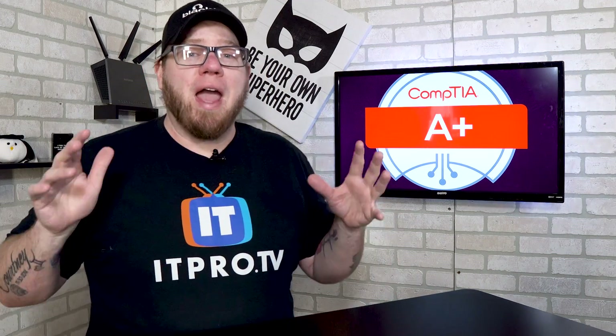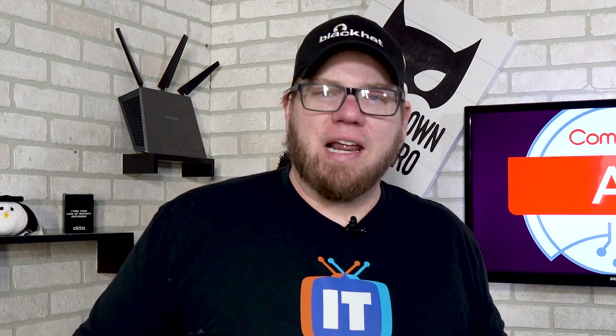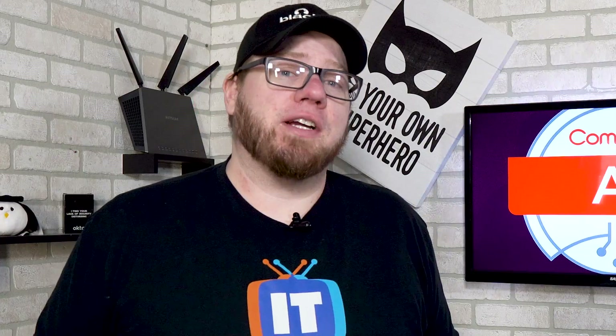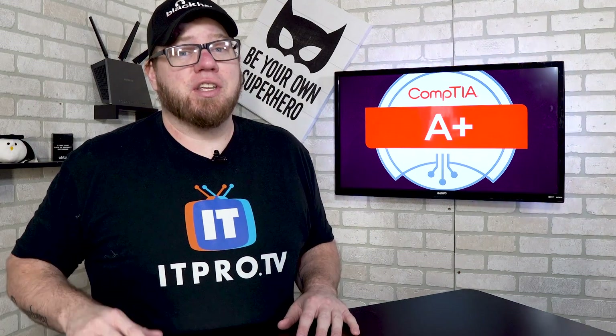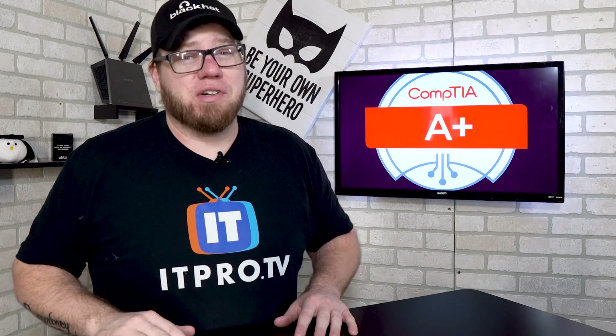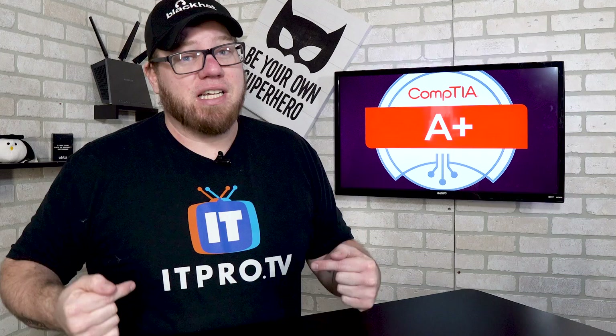Hey, what's going on YouTube, we're talking about the new A+ Core Series today, stay tuned. What's going on everyone, this is Zach with IT Career Questions. Today I want to give you guys a little bit of advice and some suggestions for the new A+ Core Series, but before I begin, I want to let you guys know that this video is sponsored by ITProTV.